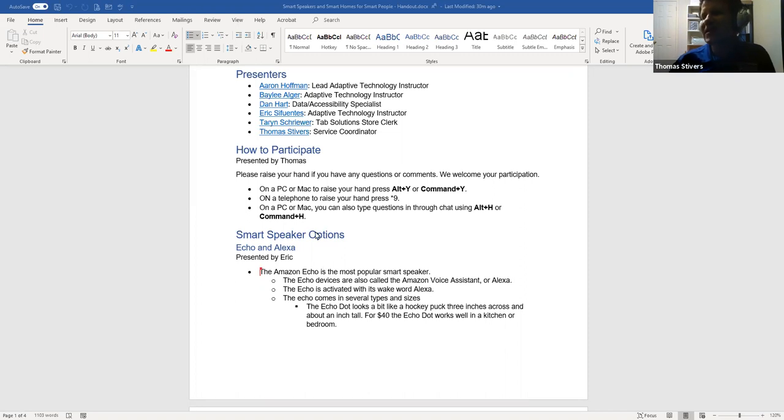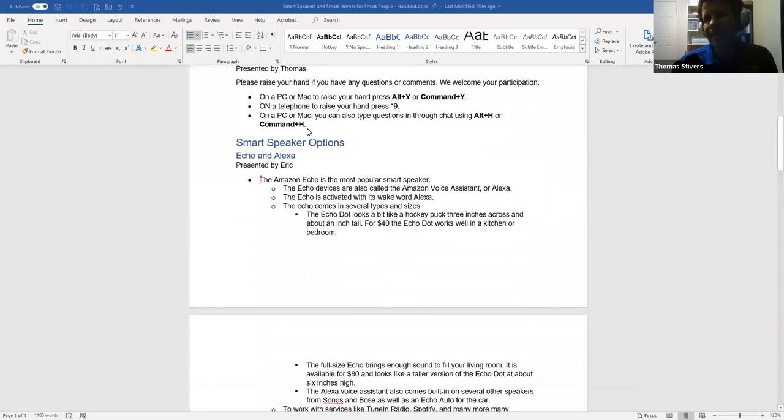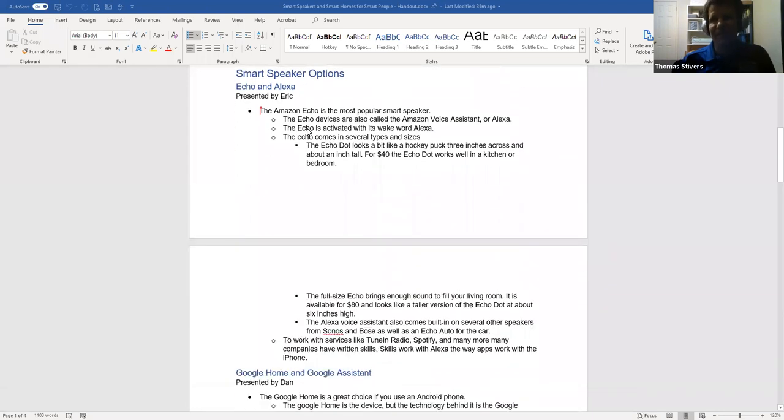Alexa, set an alarm for 7:30 PM. — Alarm set for 7:30 PM. Alexa, what's on my calendar? — Here are the next four events: On Saturday, August 15th at 10:30 AM there's a National Federation of the Blind of Texas Austin Chapter virtual meeting invitation. Alexa, stop. So it will go through all of your calendar events.